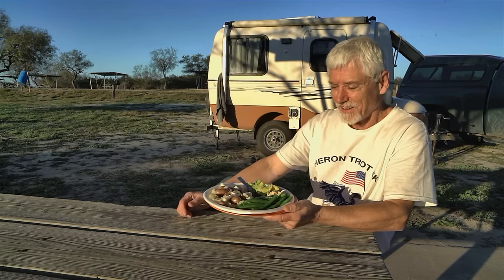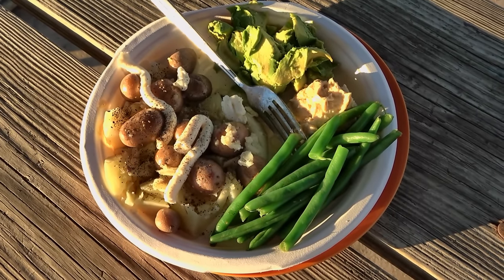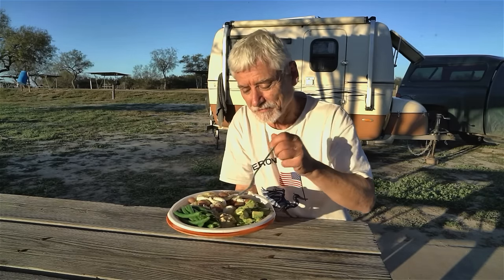Tonight it's totally vegan. I've got two kinds of potatoes — big red potatoes and little baby red potatoes — with vegan mayonnaise and pepper, green beans, some hummus, avocado, and lots of pepper. Healthy.